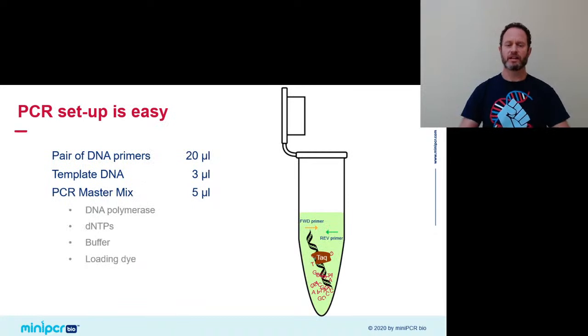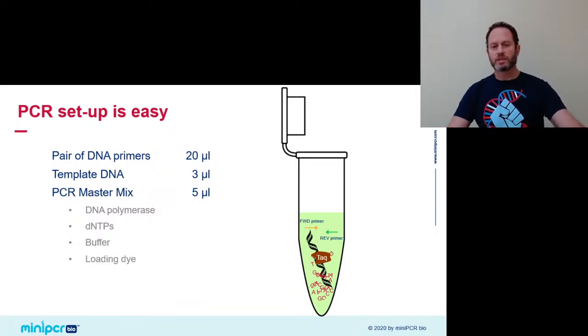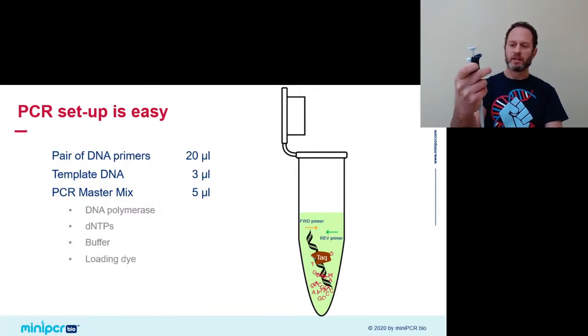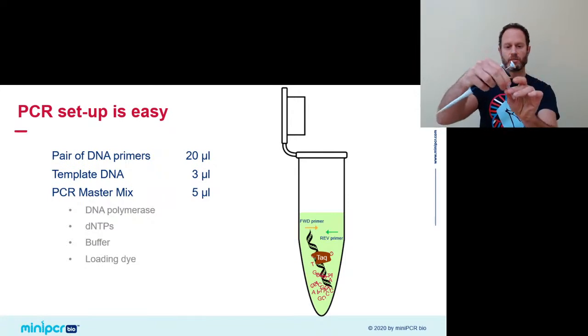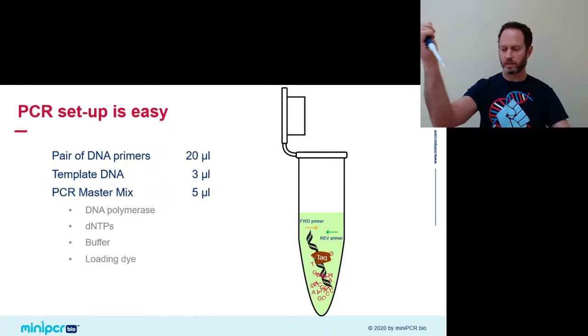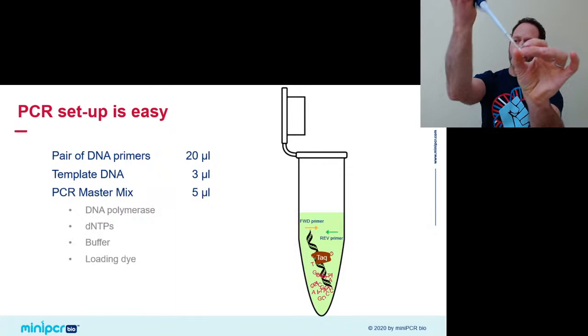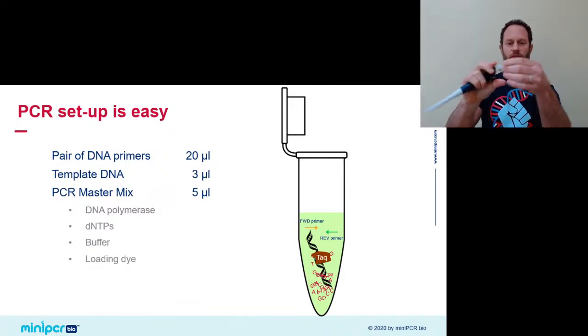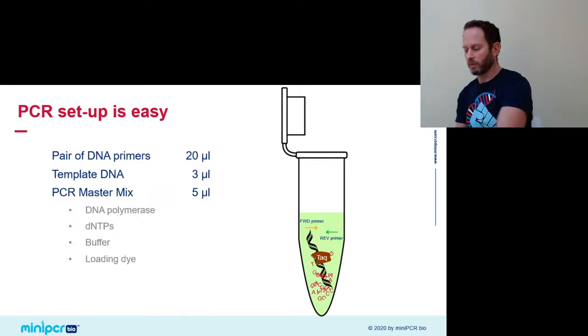For the PCR setup, all the reagents come pretty much ready to go and mostly premixed. There's a set of sleep lab primers, of which we'll add 20 microliters. Primers are the small synthetic DNA molecules that will find the target DNA of interest — in today's case, they'll mark the beginning and end of the PER3 gene. I've already extracted my DNA, so I will add that template DNA — 3 microliters of my complete genomic DNA, the DNA of anything that was in my mouth this afternoon.